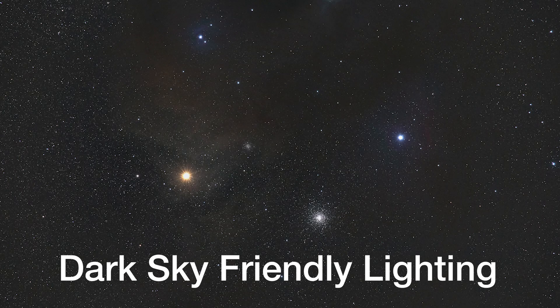Hi, Jeremy Evans here. I'm a night sky enthusiast and delegate for the International Dark Sky Association. I want to make a quick video demonstrating the benefits of dark sky approved lighting fixtures.